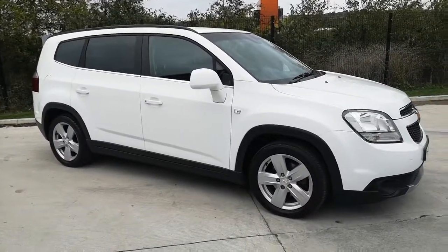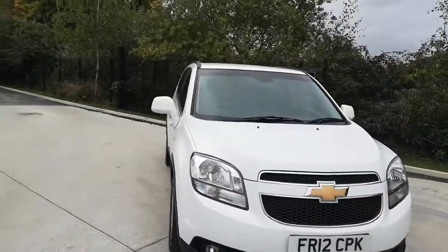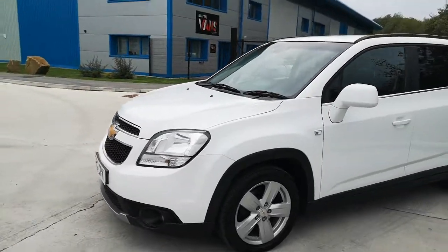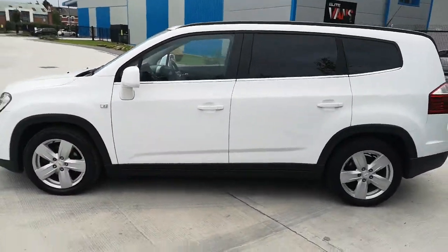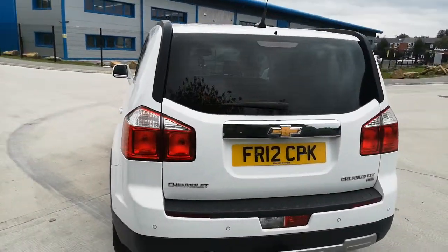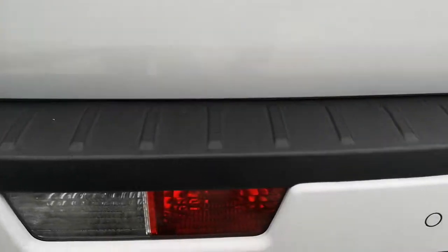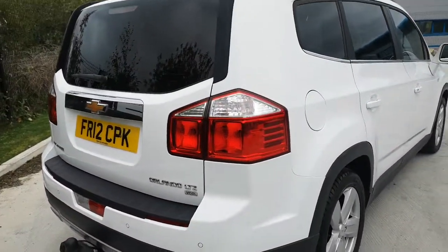Here we have a lovely example of a Chevrolet Orlando diesel with sat-nav and all the goodies in white, 2012, with very low 50,000 miles. As you can see, the car looks in decent order. It's a seven-seater as well. There's a tow bar with twin electrics — you can see how many pins there are — parking sensors as well. You can see the LTZ model.